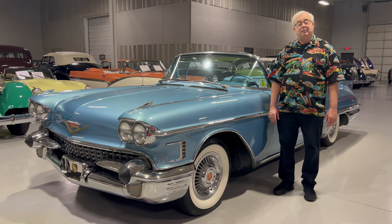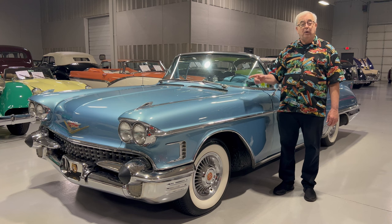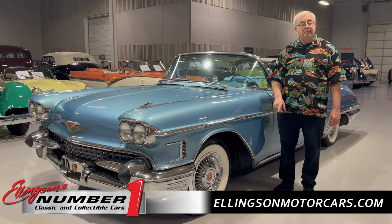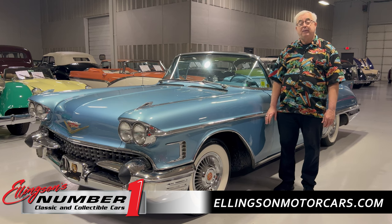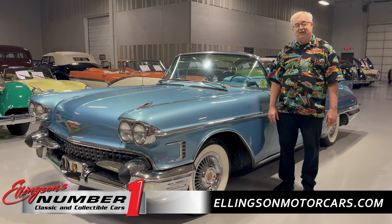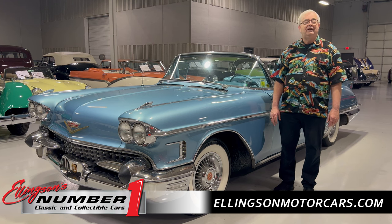You're going to want to watch this entire video from start to finish because we'll do a walk around, which will give you more details, a cold start, and all those extra things that help you in your buying decisions. You can go right to our website by clicking on the link in the description — it'll take you to www.EllingsonMotorCars.com — with all the information, pricing, and details of this car. Once you're there, you'll see close to 100 plus cars from the 1920s all the way up into the 1970s and beyond, whether you're looking for your first or your 100th collector car.